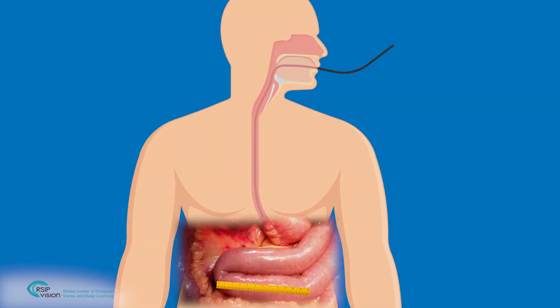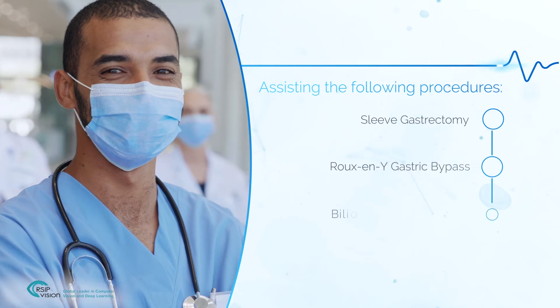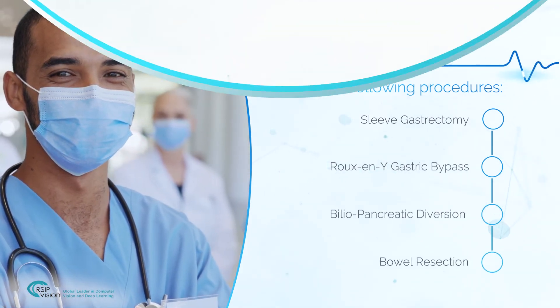Operations which introduce a ruler into the surgical scene can now rely on a virtual ruler instead. This module can speed up procedures, increase physician's confidence, reduce complications, and improve procedural outcomes.